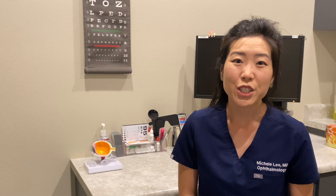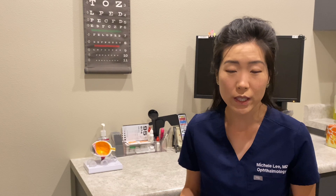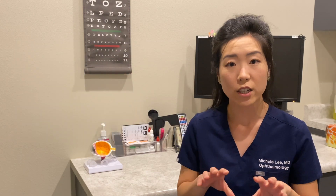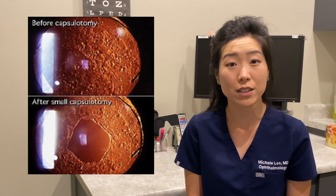This laser procedure is typically done either in your provider's office or at an ambulatory surgery center. First, your eye will be given numbing eye drops and dilation eye drops to dilate your eye. Dilating your eye retracts the colored part of your eye to open up your pupil and remove as much of the scar tissue as possible. Your ophthalmologist will then focus the laser to the back of the scar tissue to make several small openings in it.